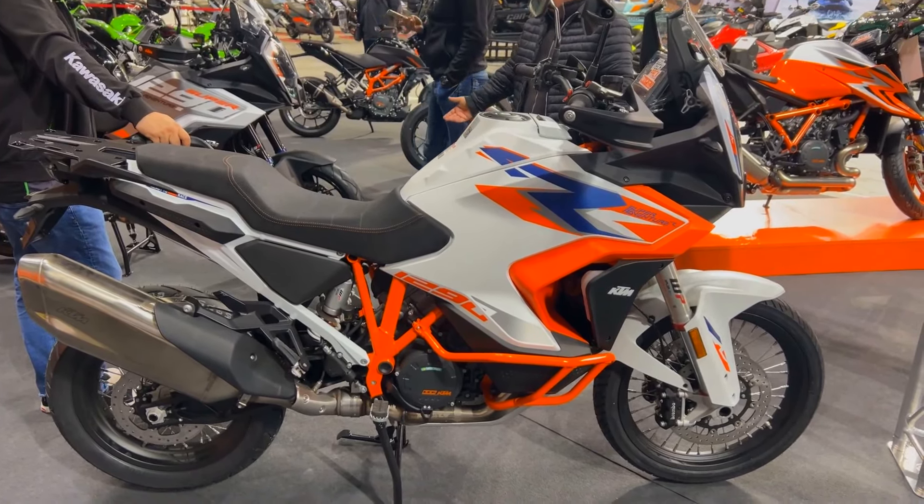With its wealth of cutting-edge technology and electronics, the KTM 1290 Super Adventure R takes riding to a whole new level. The bike's 7-inch TFT display provides easy-to-use access to a variety of settings and data. You may quickly choose between several riding modes on the TFT display, allowing you to tailor the bike's performance to your riding style and terrain.